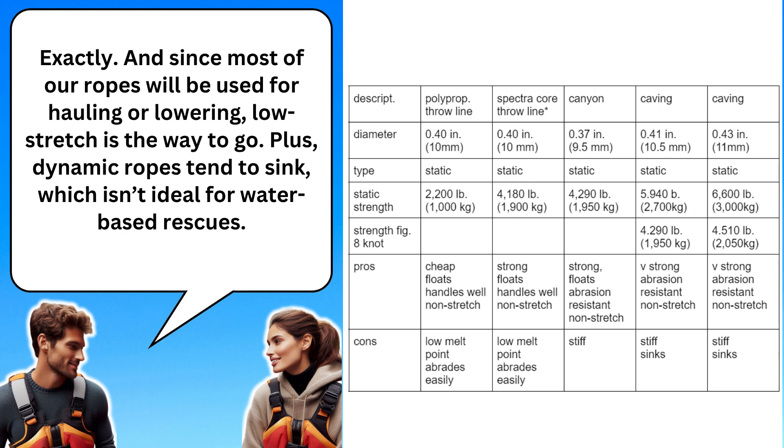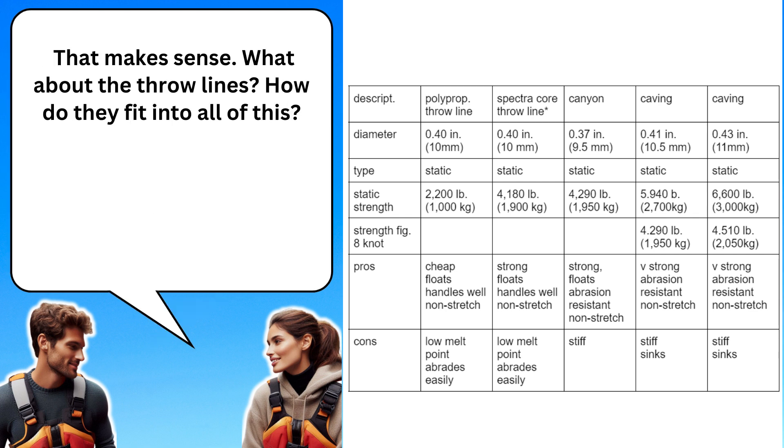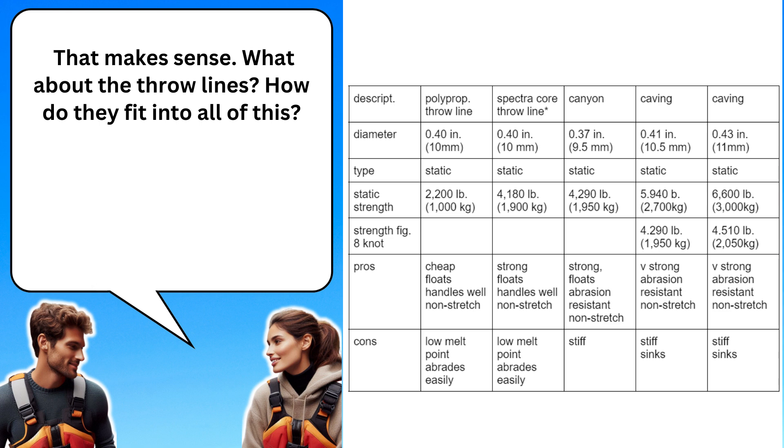Exactly. And since most of our ropes will be used for hauling or lowering, low stretch is the way to go. Plus, dynamic ropes tend to sink, which isn't ideal for water-based rescues. That makes sense. What about the throw lines? How do they fit into all of this? Throw lines are actually low stretch too, but they're made from polypropylene, so they float. That's great for most water rescues, but they aren't as strong as caving or canyoning ropes, and they can melt at lower temperatures.